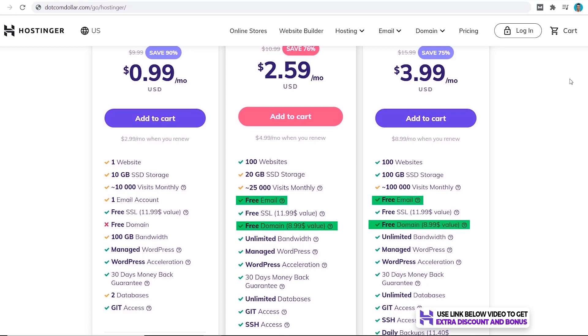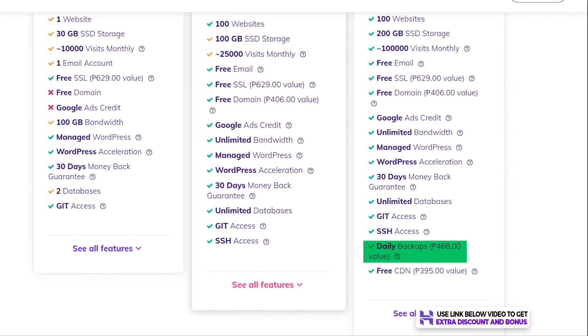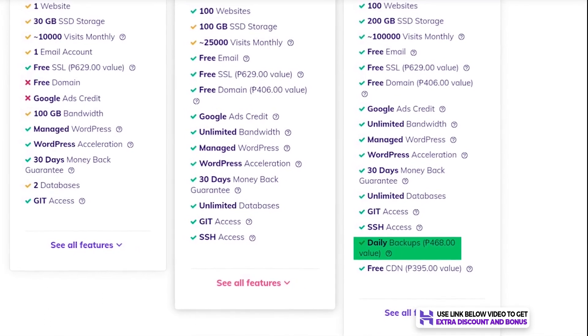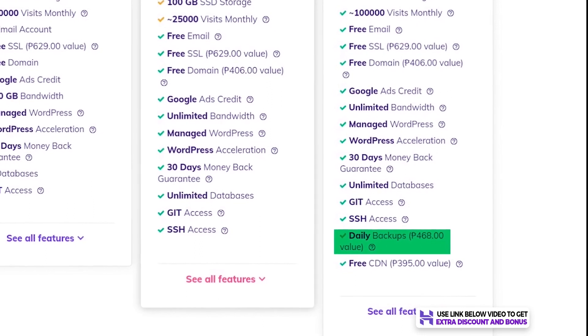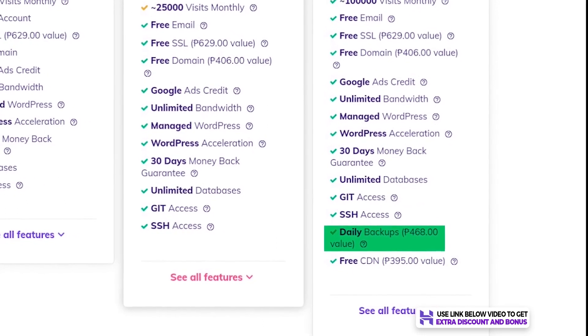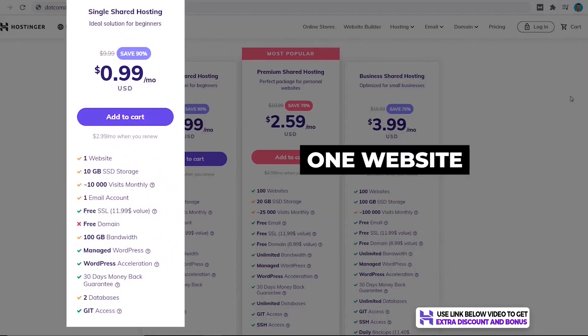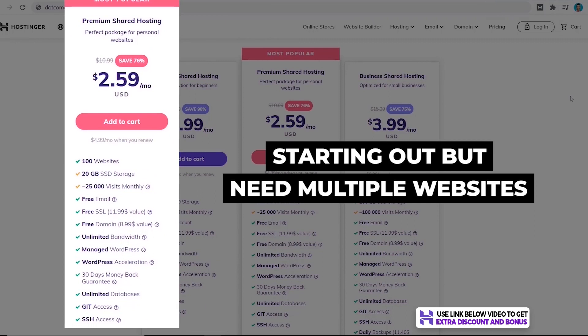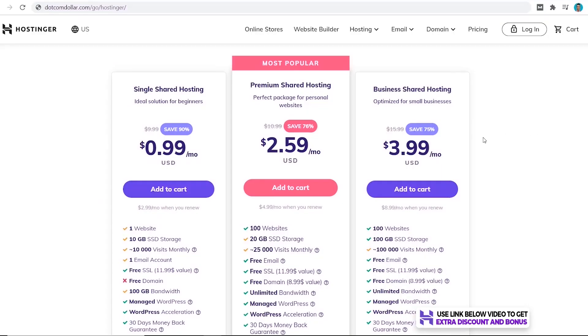A great free bonus on their two highest plans is a free domain and unlimited email accounts. Their highest plan also includes free automated daily backups — many companies don't provide this at all, and some charge extra for it. The decision is simple: if you only need one website, go for the Single plan; if you're starting out and need multiple websites, the Premium plan is the way to go; and if you're migrating from another host with lots of traffic, I'd highly recommend the Business plan.